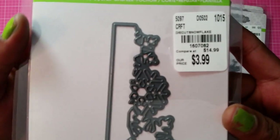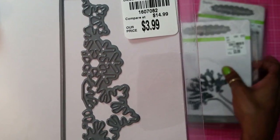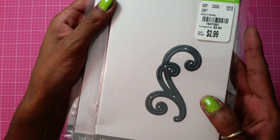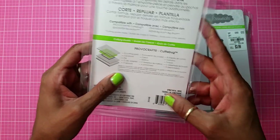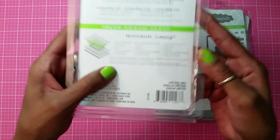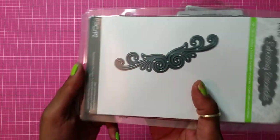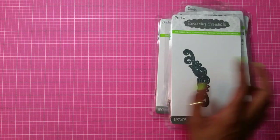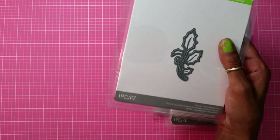The SKU number for the snowflake one is 1-6-0-7-0-8-2. Then I picked up this — I don't even know how to pronounce it — but it's a swirl die and it's pretty. Look at how gorgeous this is and it was $2.99. I also picked up this Holly die and that was also $2.99.